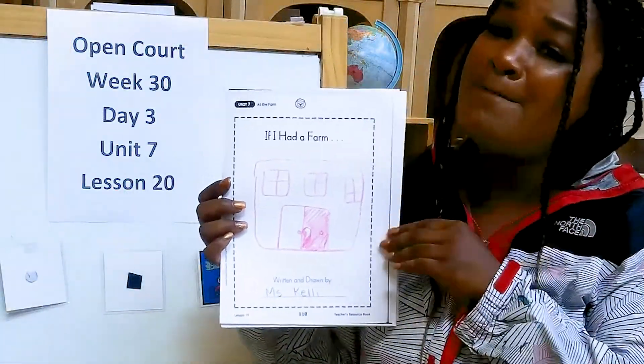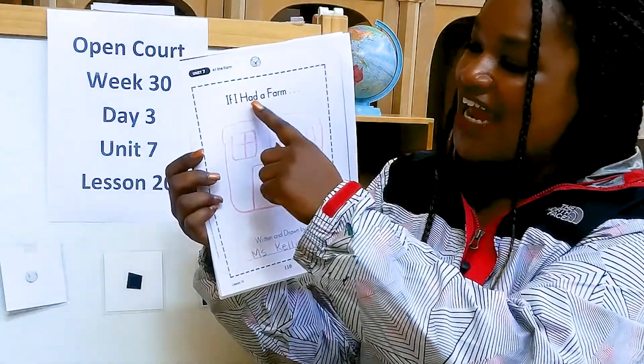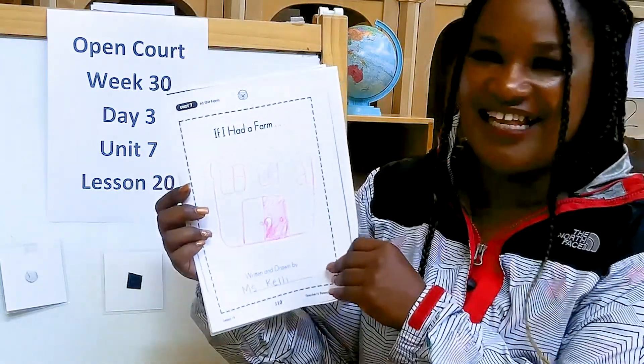Let me tell you about my book. This is my book and the title is called "If I Had a Farm," written and drawn by Ms. Kelly B. That means I'm the author and the illustrator.